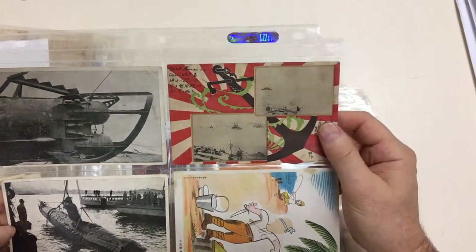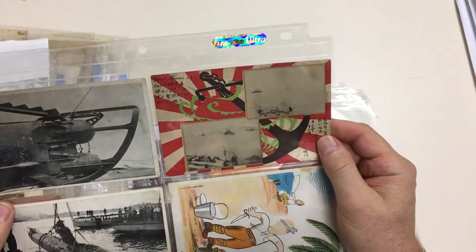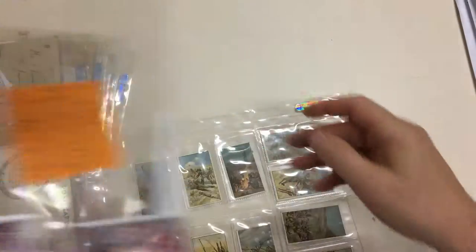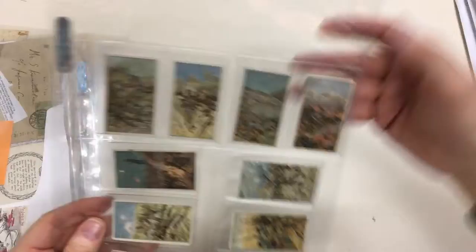Japanese card from the 1905 Russo-Japanese War. It's got a fault there — just a bit of a bump.